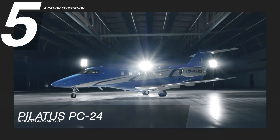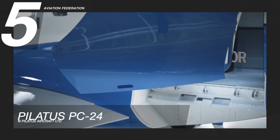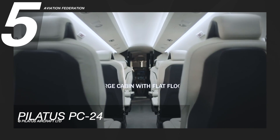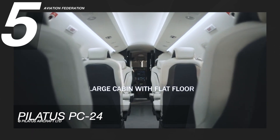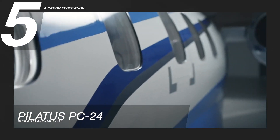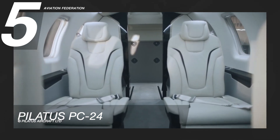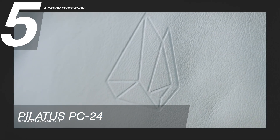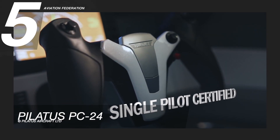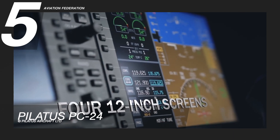The PC-24 has a standard pallet-sized cargo door with dimensions of over 4 by 4 feet. Each passenger seat has a quick-change feature that makes it easy to put in or take out in just a few minutes. The aft partition is adjustable, allowing you to quickly expand the passenger cabin or increase the amount of the luggage compartment for each flight. The main landing gear has two wheels so it can work on both paved and unpaved surfaces, making it its main selling point.